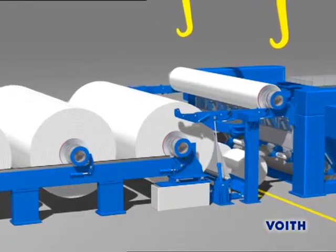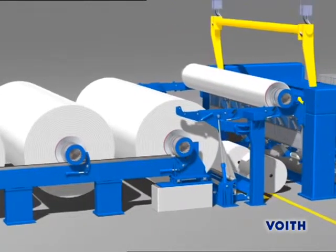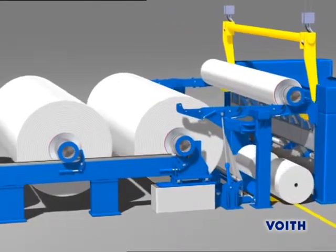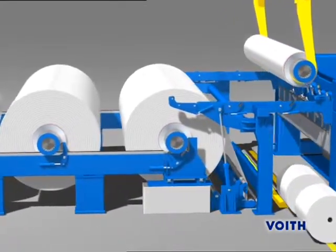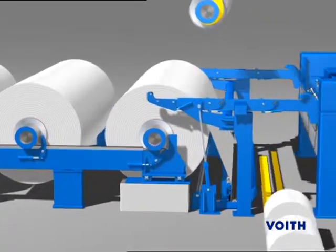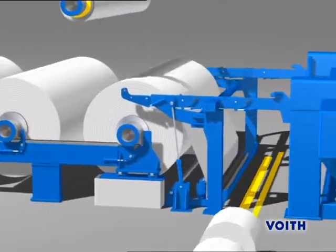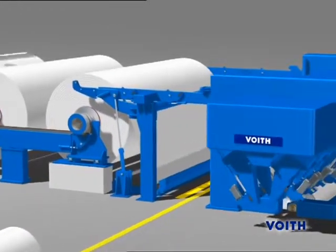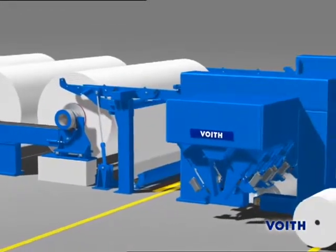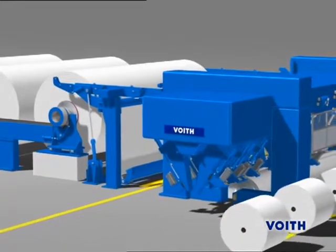The Varitop winds on the center drum principle and therefore offers the ideal solution for all grades produced in the paper industry. It is suitable in particular for the production of extremely heavy finished rolls and meets the highest demands on quality and productivity. Paper is optimally wound by the new high-speed winding system of the Varitop.